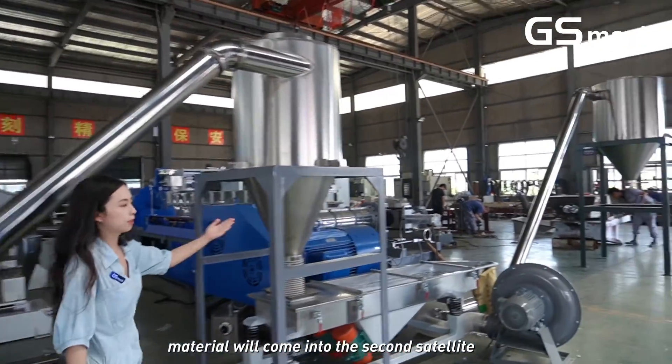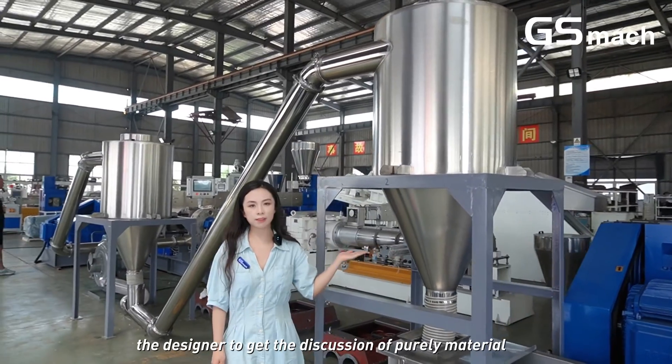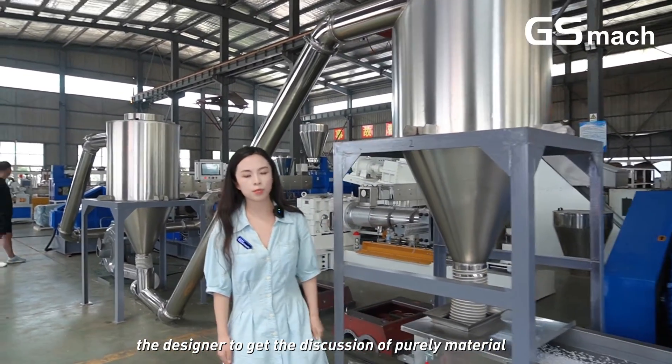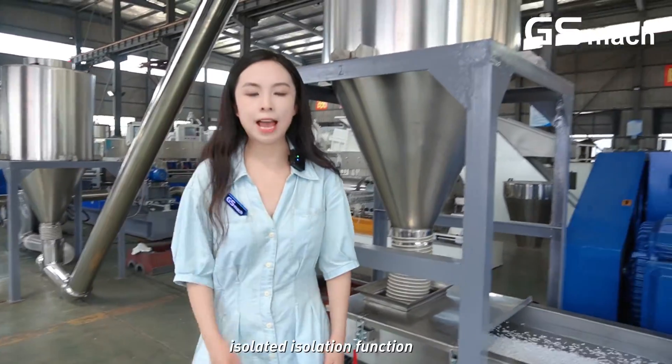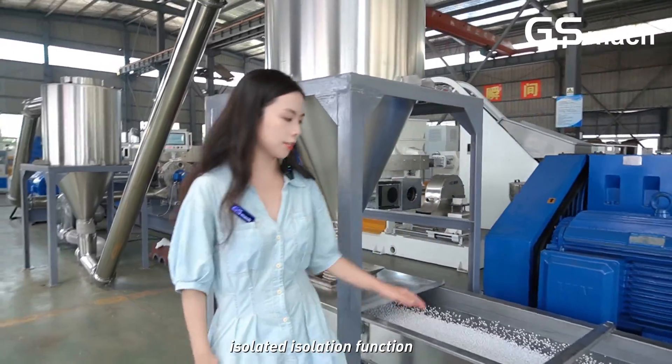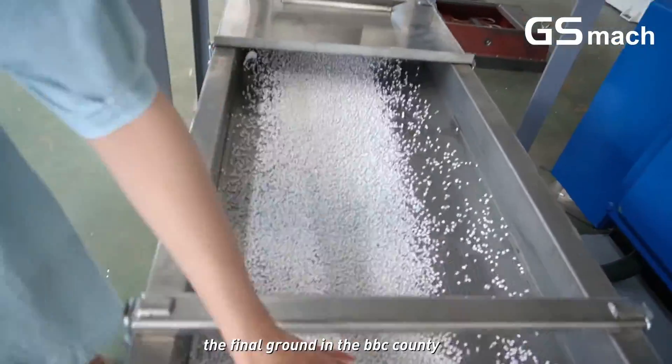After the first settling section, material will come into the second segment, which is also a two-layer cycle design, combining cooling of the material and noise reduction function. Finally, it conveys the granules via a vibration screen to the final output.